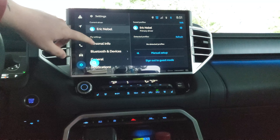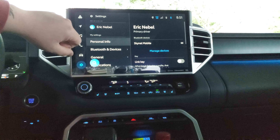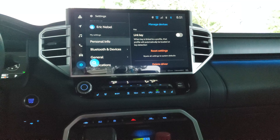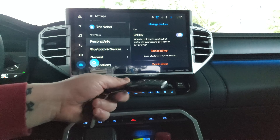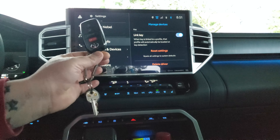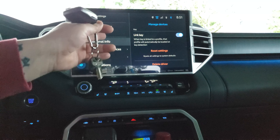Then once you go to your settings, go right here to Personal Info, and right here — Link Key. And all you need to do — I'm just holding it in my hands for the video, but slide that over. That action right there is linking this key to your profile.